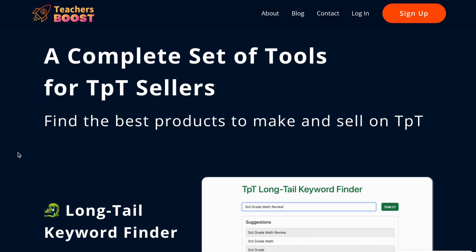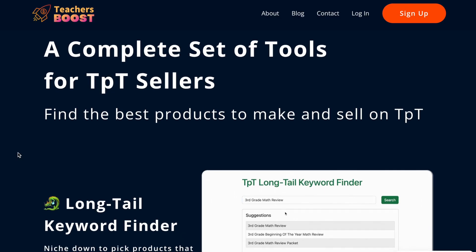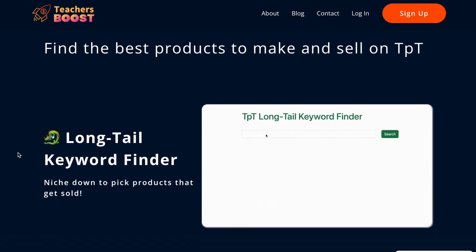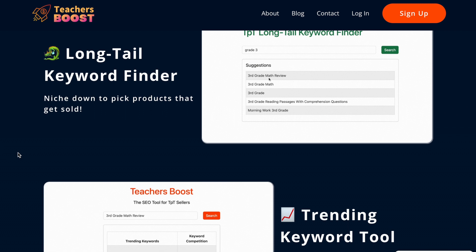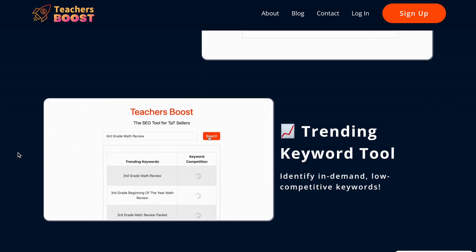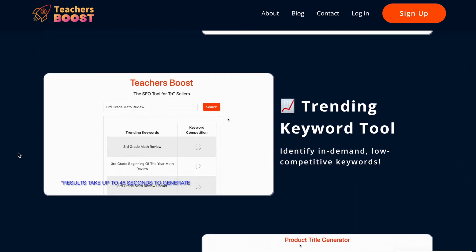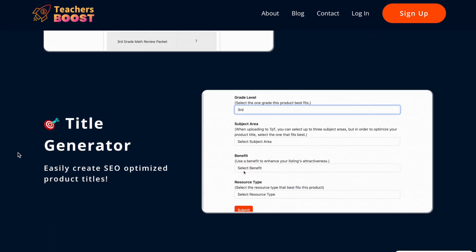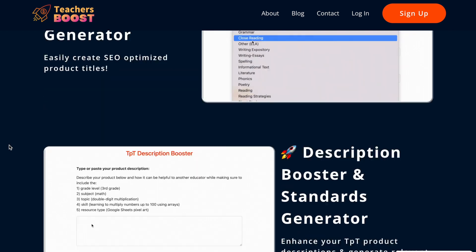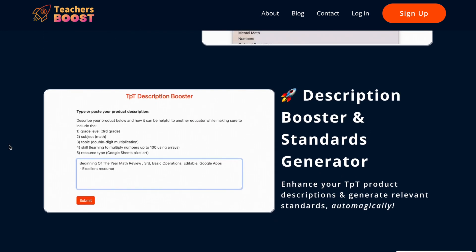Teachers Boost is the tool for Teachers Pay Teachers sellers that helps you find the best products to make and sell. Use our keyword research tool to find in-demand, low competition products to create. And then once you've made the product, use our title generator to write SEO optimized product titles. Use our AI description writer to enhance your product descriptions.